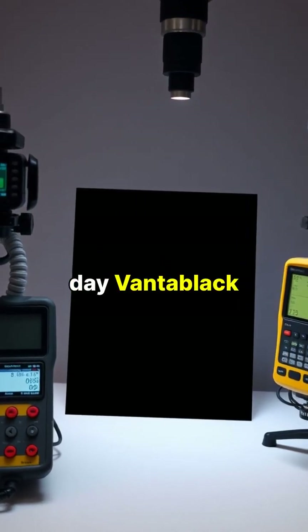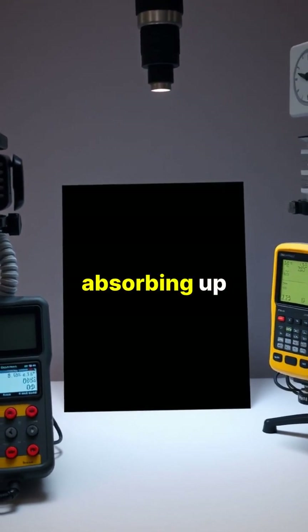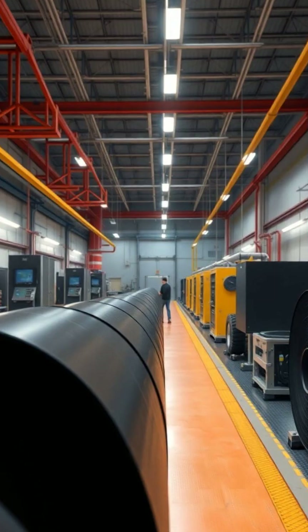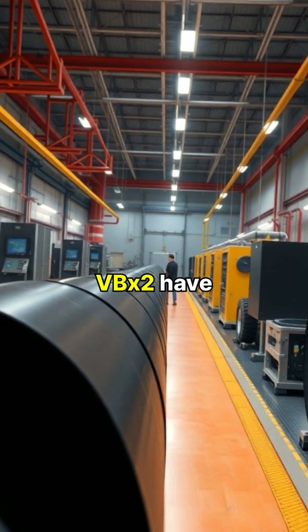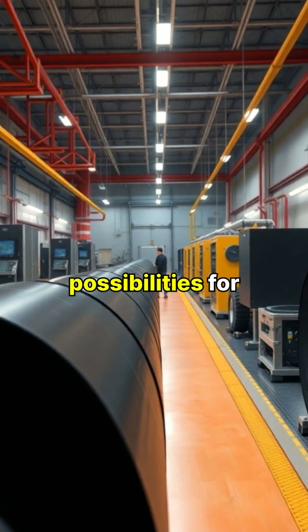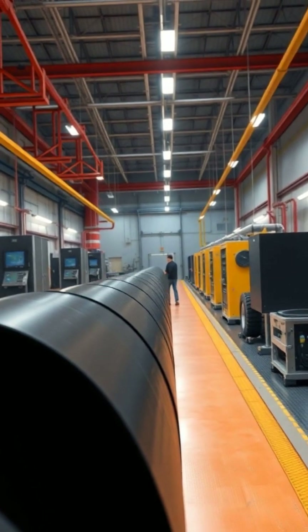To this day, Vantablack remains the darkest man-made substance ever measured, absorbing up to 99.965% of visible light. Newer versions like Vantablack VBx2 have made the coating process more practical, opening up possibilities for various commercial applications while maintaining its incredible light-absorbing properties.